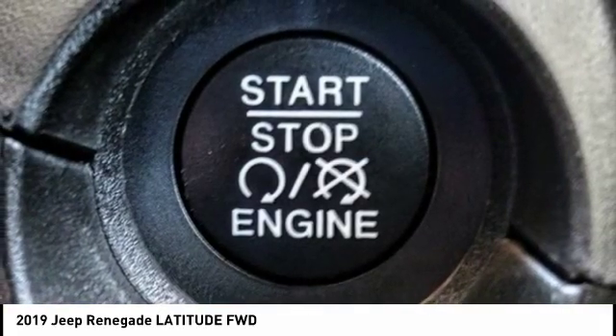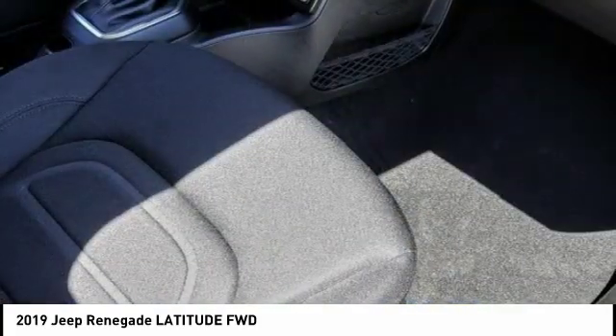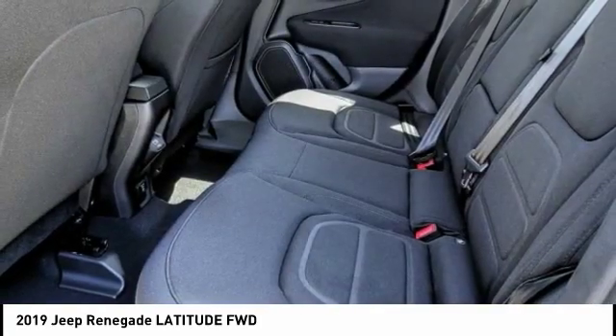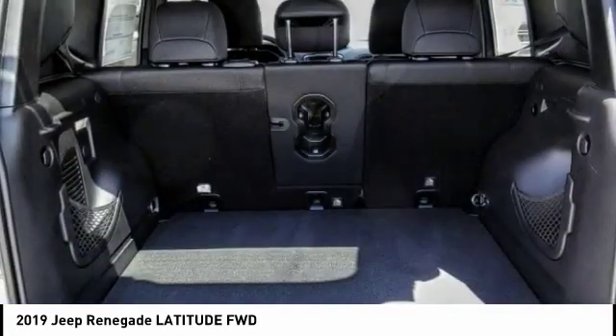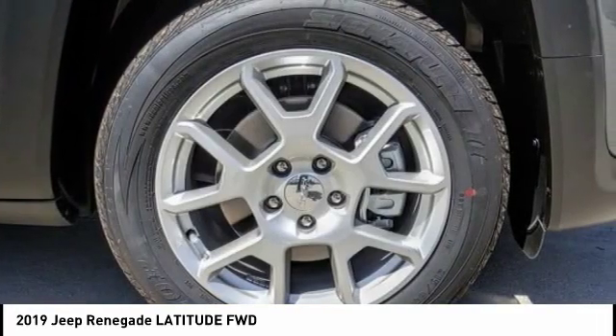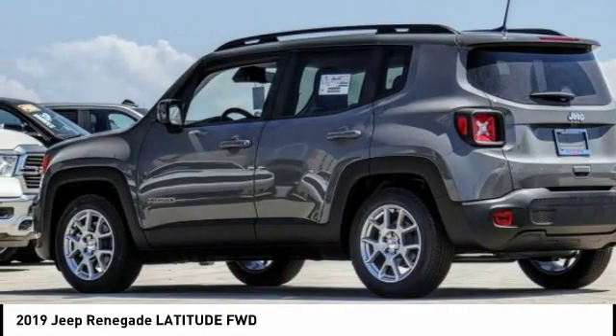This vehicle has less than 100 miles. Here are some of this vehicle's great options: electronic stability control, alloy wheels, brake assist, traction control, remote keyless entry, fog lights, four-wheel disc brakes, speed control, rear window wiper, and rear window defroster. Come see the car for yourself.